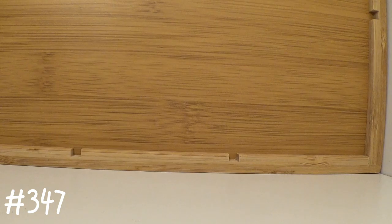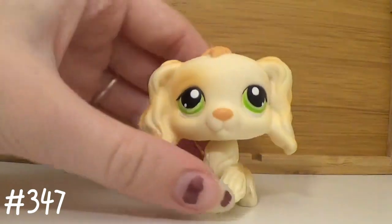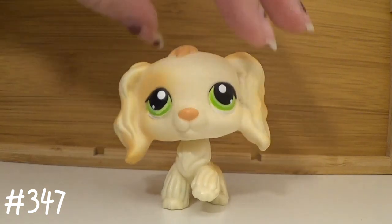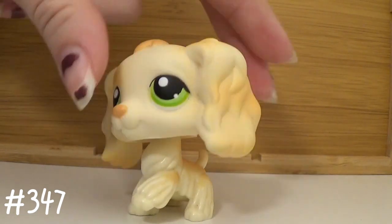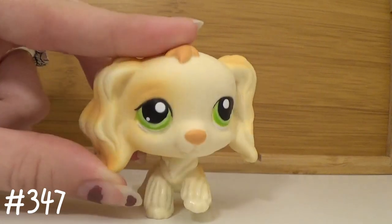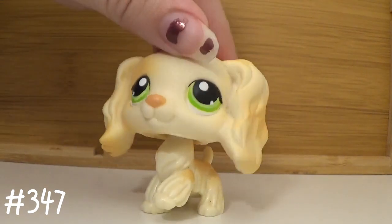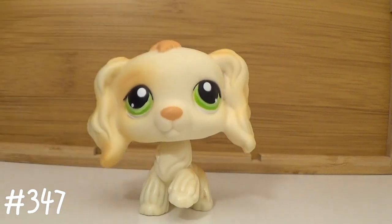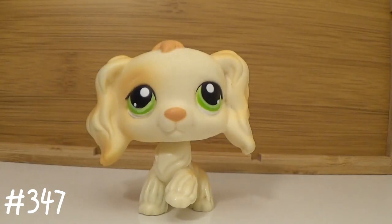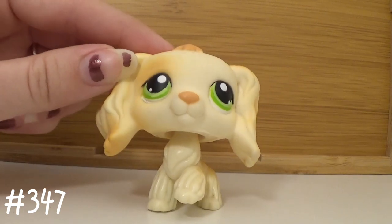First up we have this girly — these are in no particular order, I'm just picking them up as I get them off the shelf. I don't remember her number but I'll find it eventually. She's very very cute and honestly I think she's a very underrated spaniel; you don't see her in many videos. She could work as both a teenager and a mother, and some even use her as a guy. The pet numbers will be put on screen in one of the corners.